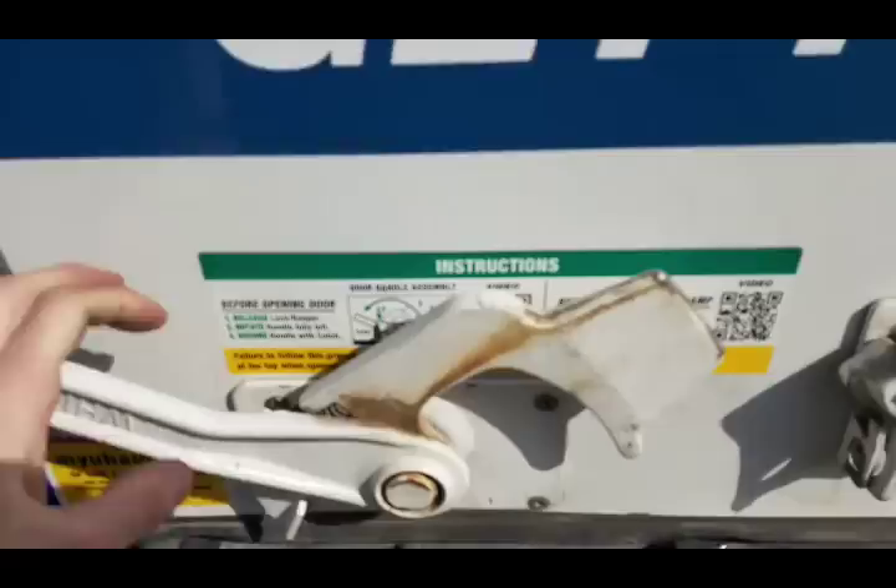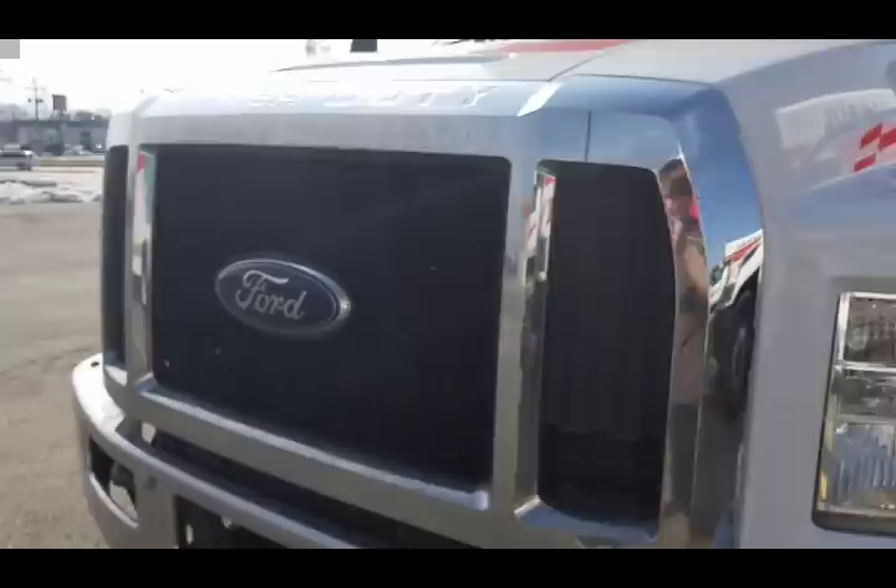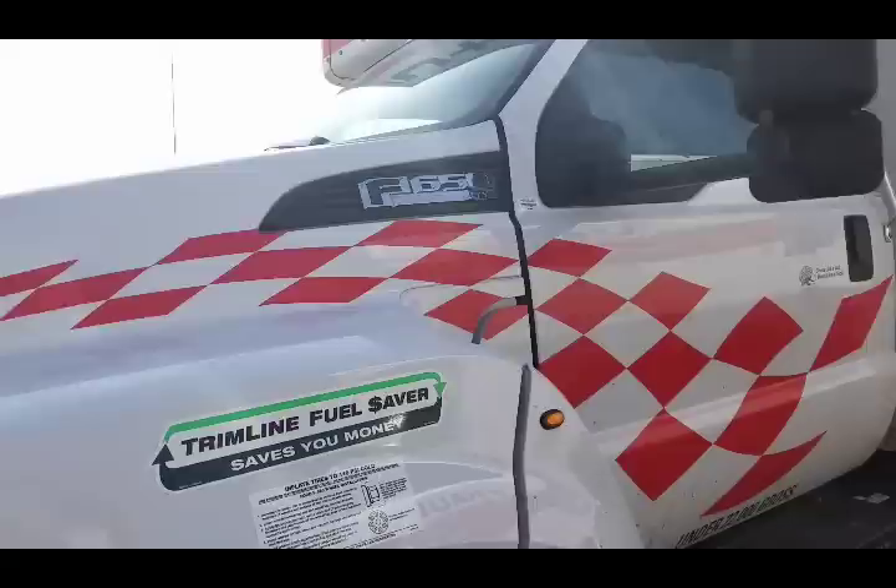This is what the nicer 26-foot trucks look like — super duties. These are F650s. I'm not sure if they have more power, but it is an F650. Better door handles, a little fancier, nice steering wheel, and a very nice dash as well as a better stereo. More room in here too.